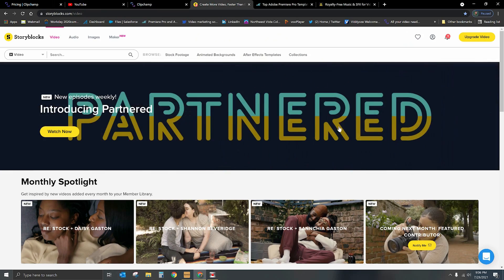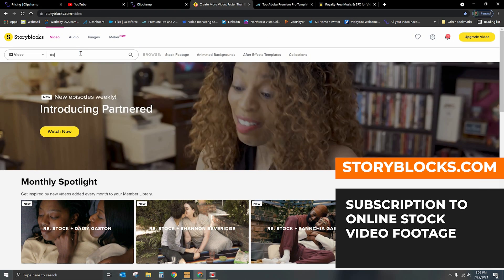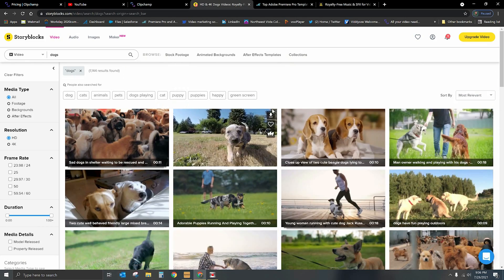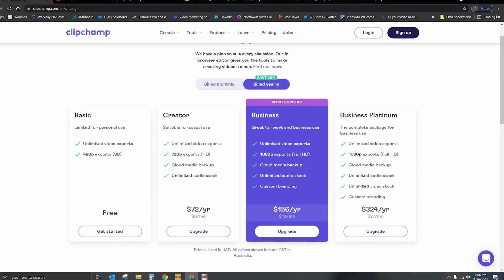I'm going to go ahead and go into a website called Storyblocks. Let's say I want to do a video about dogs — I'll type in dogs and see what comes up. Here are all the videos for dogs. To be completely transparent, when it comes to Storyblocks, their subscription is like $360 a year. If you go back and look at Clipchamp, they're charging you $324 a year, when this provider of stock video is charging you more than that just to access the stock video. I personally do have a subscription to Storyblocks because I make videos for a living, so I need very deep resources for stock footage.